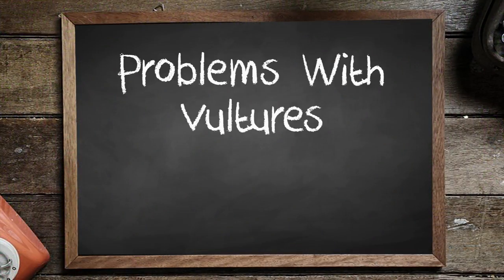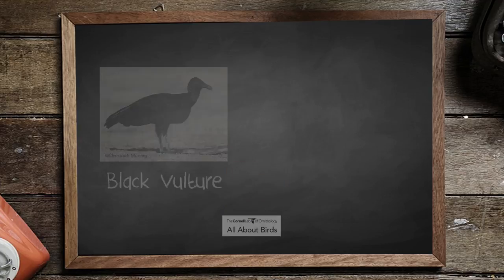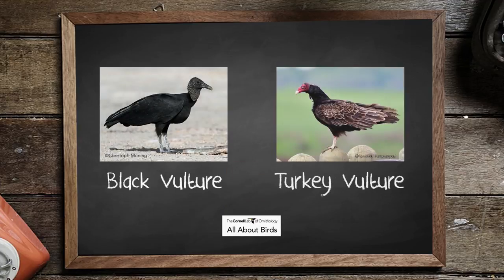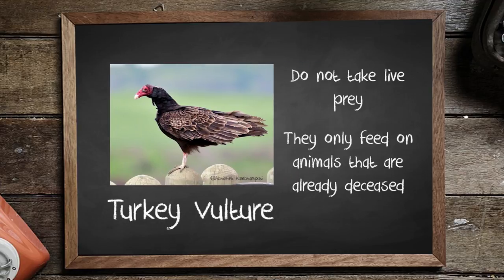I've switched areas so I wouldn't get run over by frolicking cows and calves. Now let's talk about problems with vultures. This is put out by the Kentucky Department of Fish and Wildlife Resources. There are two types of vultures in Kentucky: black vultures and the turkey vulture. Turkey vultures are pretty common — they have the red head. Turkey vultures don't take live prey; they feed on animals that are already deceased.